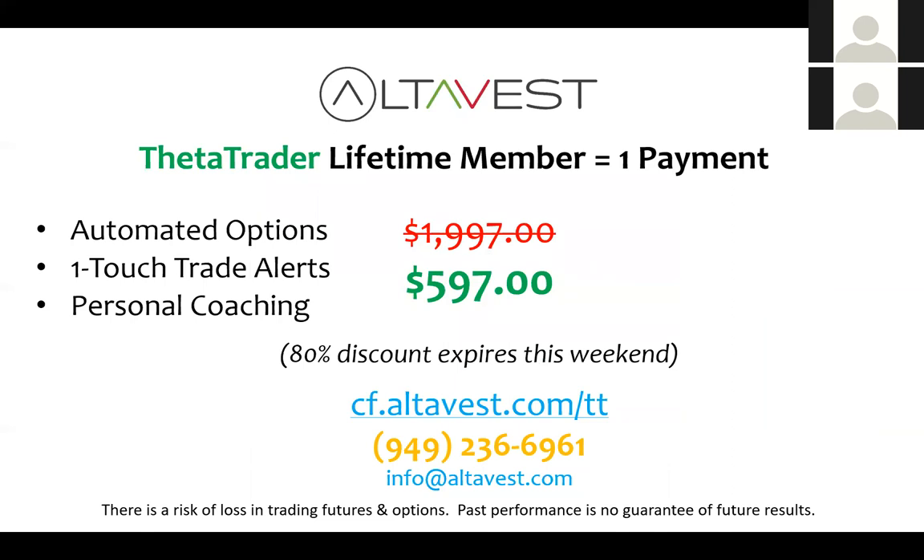We'll leave that link up there. We are the brokerage firm — you open an account with AltaVest and this is our technology that you would trade using your brokerage account with us. If you're in another country, email or call us — it depends on where you're located. I think that'll wrap it up. I answered a lot of the questions there, and thanks for joining us.